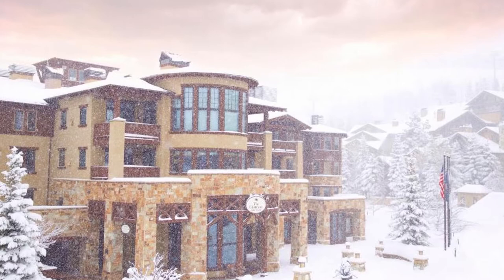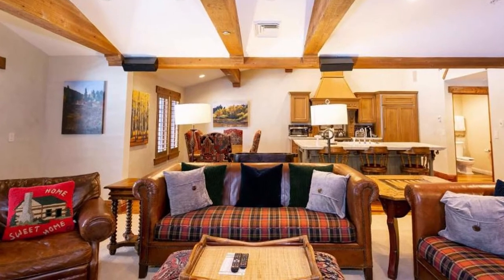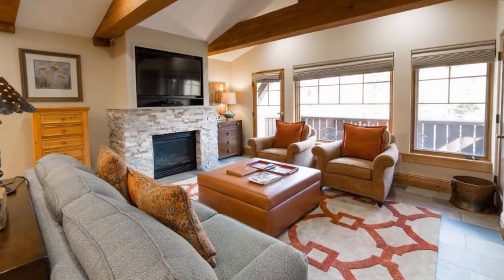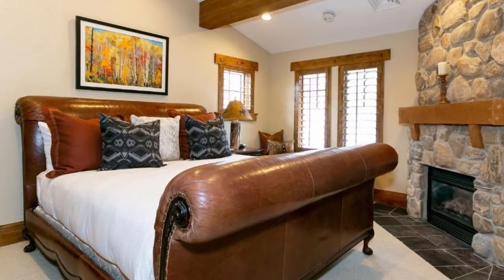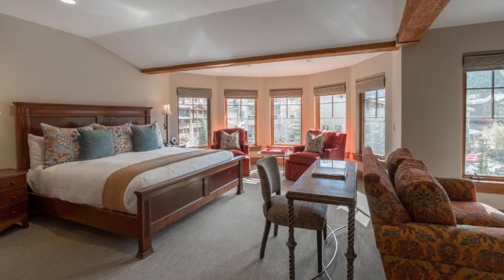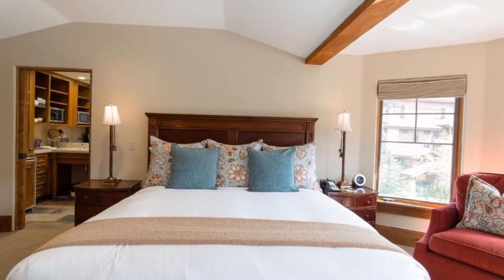Our choice number 5: The Chateaus Deer Valley. This hotel is close to Deer Valley Ski Resort. The Park City region is serviced by a shuttle bus and covered parking is available. Each room with a large theme has a fireplace. The hotel offers free Wi-Fi and flat-screen cable TV in every accommodation. Kitchens in some rooms are available to visitors. The hotel also offers a heated pool, hot tub, spa facilities, and a fitness center.